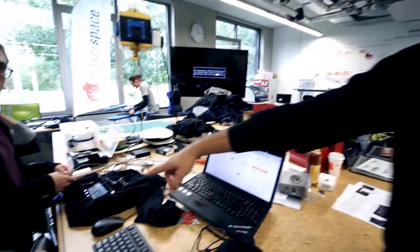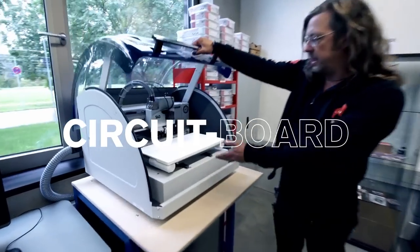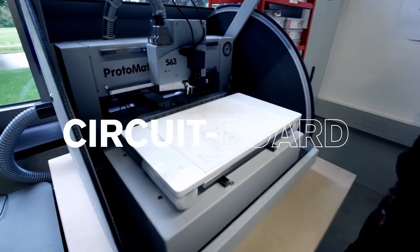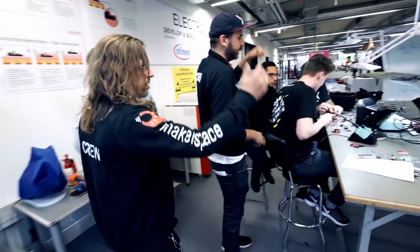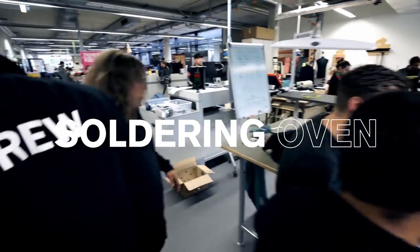You can also embed electronics into your clothing — like right there. Here we have a circuit board milling machine, so you can make your own circuit board. And then you can put it all together over here with a soldering oven with reflow.